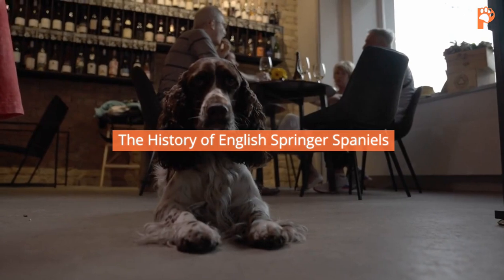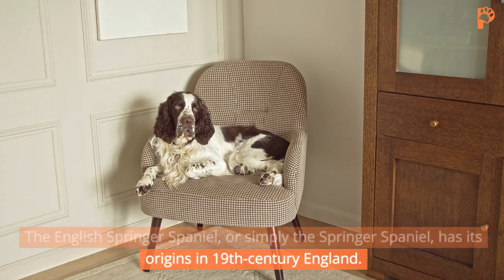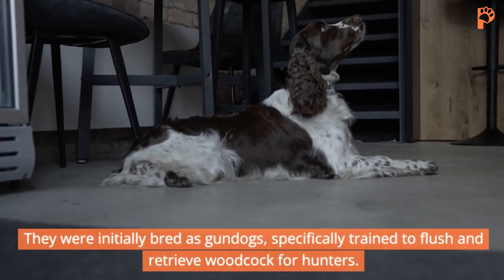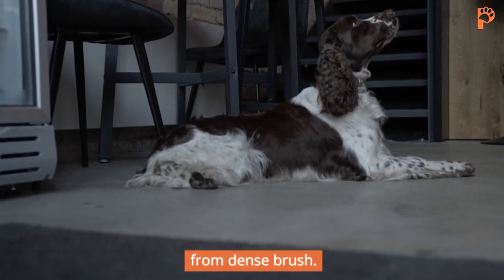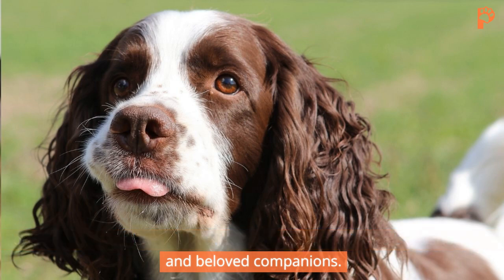The English Springer Spaniel, or simply the Springer Spaniel, has its origins in 19th century England. They were initially bred as gundogs, specifically trained to flush and retrieve woodcock for hunters. Their name is a nod to their remarkable ability to spring woodcock from dense brush. Today, these dogs have diversified their roles, serving as both show dogs and beloved companions.